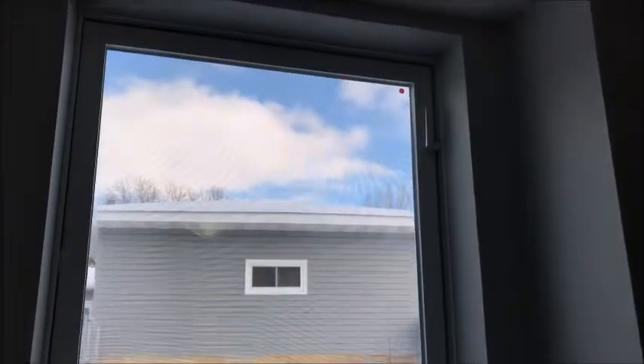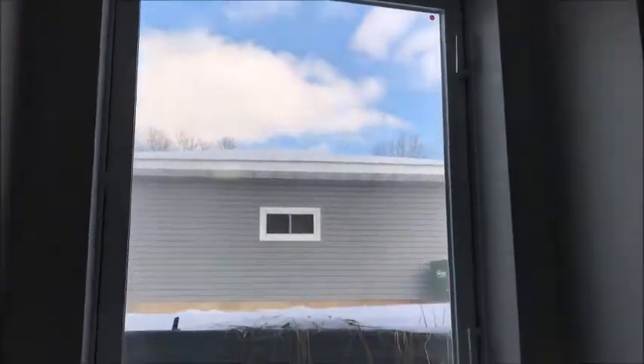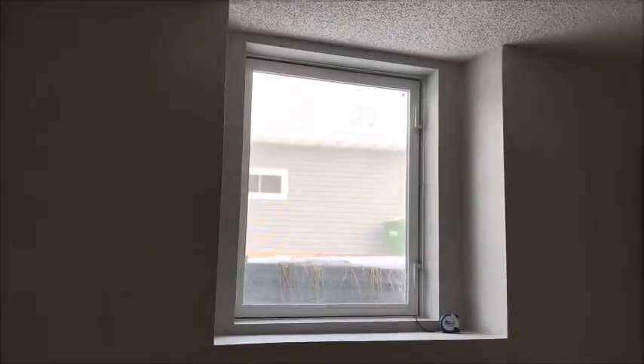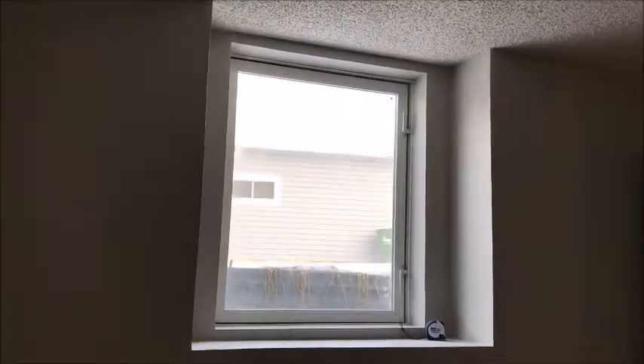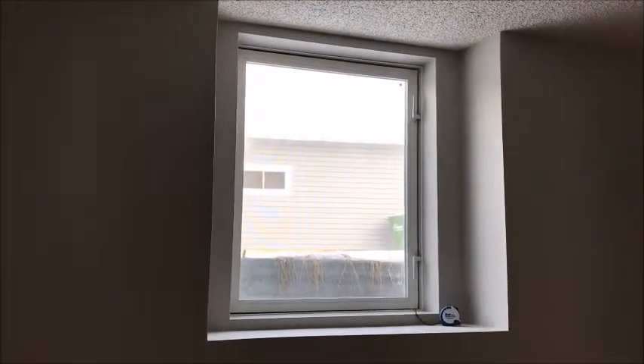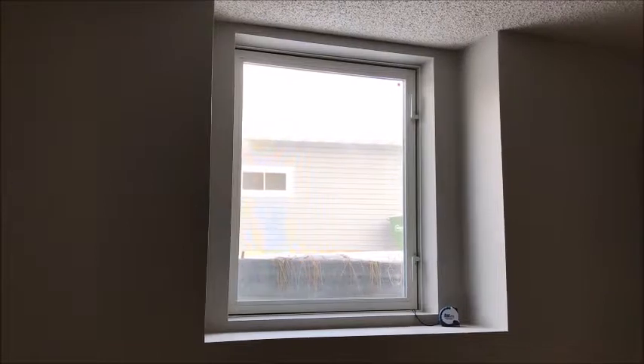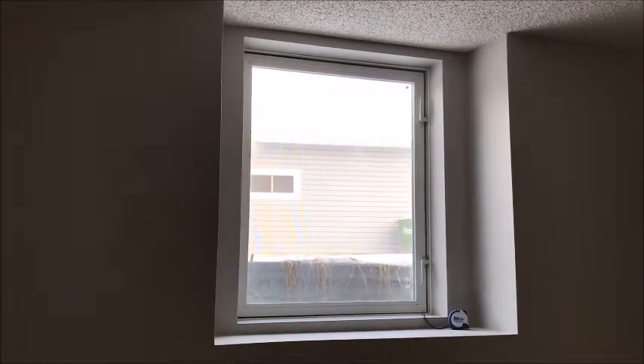It swings in and the locks are wrong. So in every way this is not a legal egress window — just something homeowners need to be aware of. It doesn't prevent them from buying the house. It doesn't meet code, but we don't need it to meet code specifically; we just want it to be safe, and this one is not.